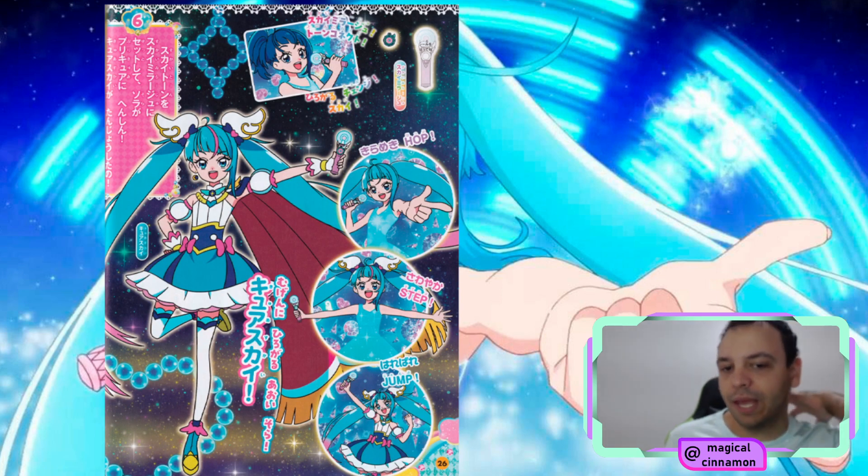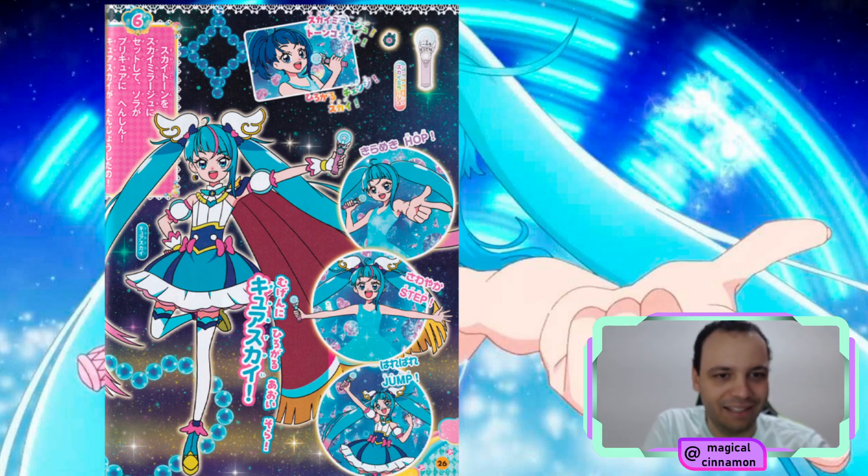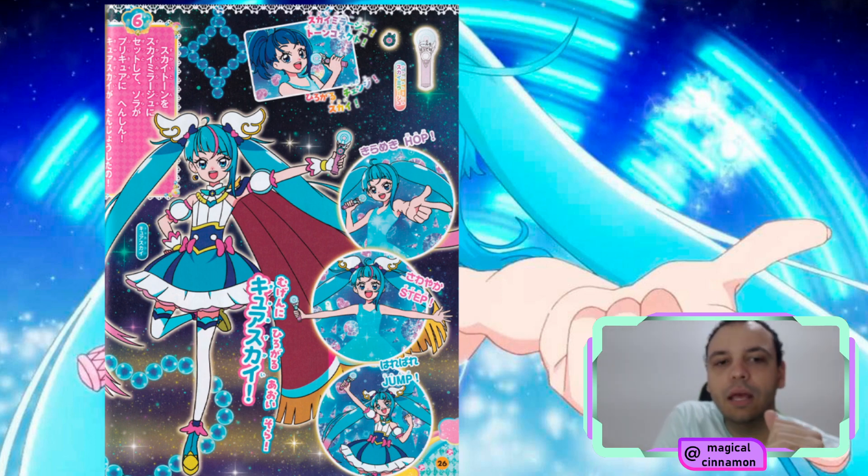We can see a little bit of their transformation here. The transformation phrase is very simple but also very interesting. The item itself is called Sky Mirage, and we also have the Tone, which is what you insert into the item for the girls to transform. Sky's is the Sky Tone, for example. So she is going to say: Sky Mirage, Tone Connect, Hirogaru Change Sky. The others are probably going to say Hirogaru Change Prism, Hirogaru Change Wing, Hirogaru Change Butterfly. Sky Mirage Tone Connect seems to encompass all of them.